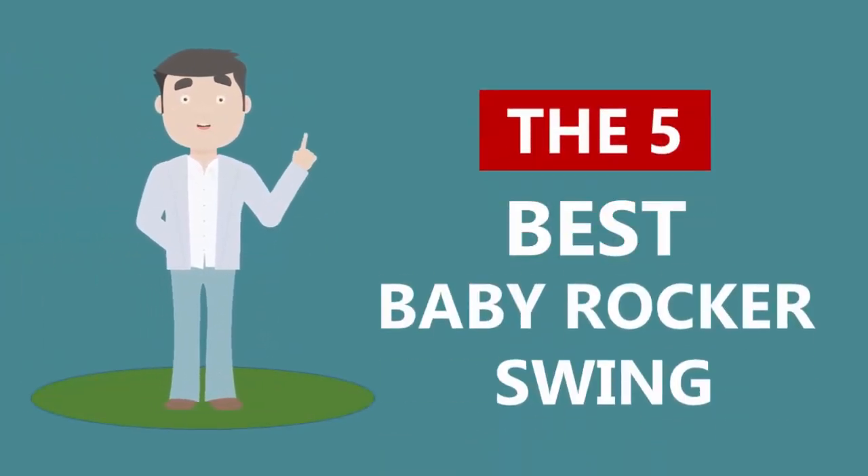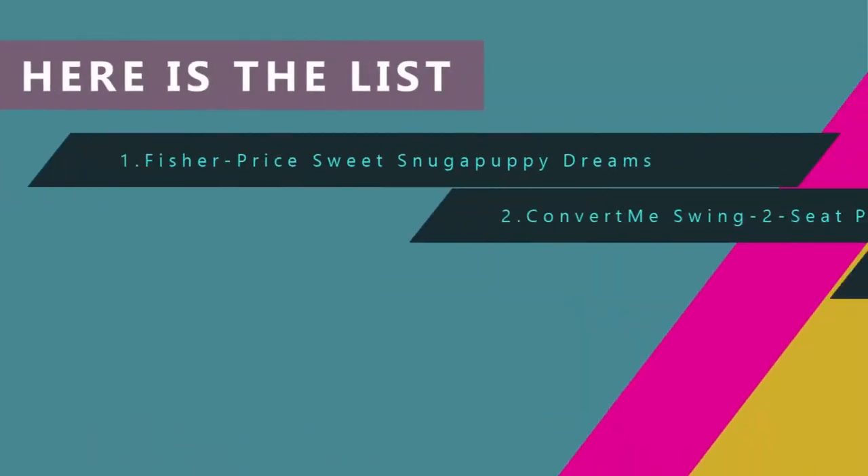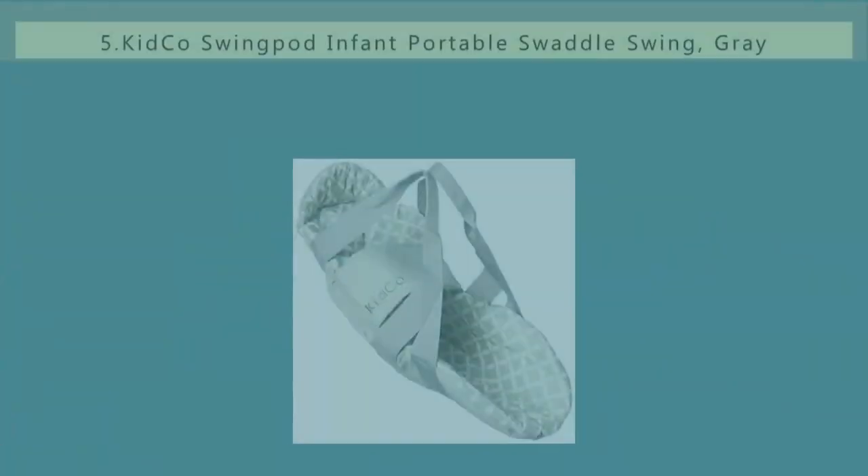Here we present the five best baby rocker swings. Let's get started with the list.